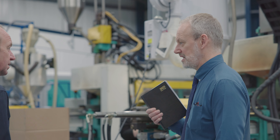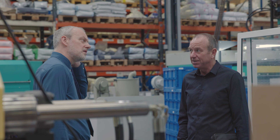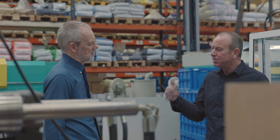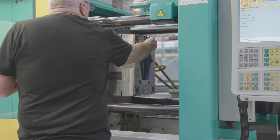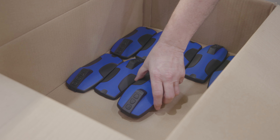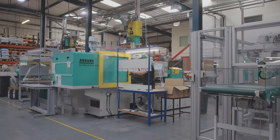HyMID first started working with Swimass in 2012 when we moved locations from Brixham to a new fit-for-purpose production facility here in Torquay. Our initial collaboration with HyMID involved helping them set up processes and procedures to improve their operational performance.